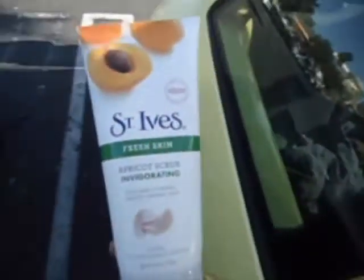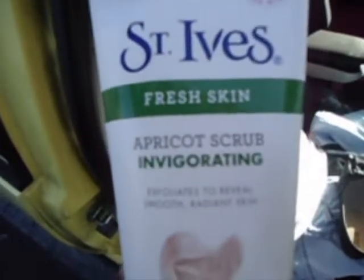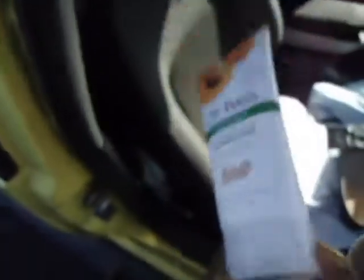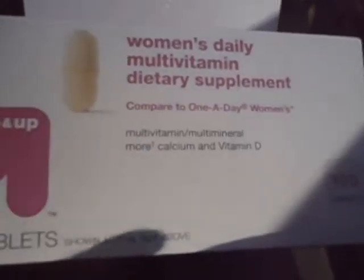These cute black shoes. And I got, of course, my St. Ives facial skin scrub. This one is fresh skin invigorating — exfoliates to reveal smooth, radiant skin. And lastly, some multivitamins. I got the Target brand, which was only like four bucks.